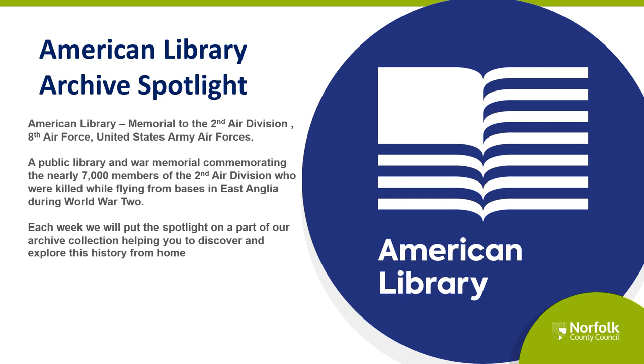Hello, thanks for joining our very first Spotlight on the Archives from American Library Memorial to the 2nd Air Division, 8th Air Force, United States Army Air Forces. We are a public library and war memorial established in honour of the nearly 7,000 members of the 2nd Air Division who were killed while flying from bases in the east of England during the Second World War. American Library is inside the Norfolk and Norwich Library in the centre of Norwich. We hope to see you in person really soon. In the meantime, we'll keep you connected with our collections online.